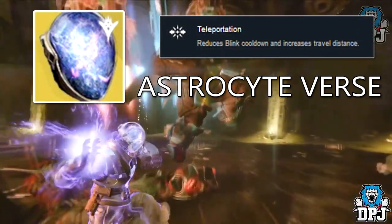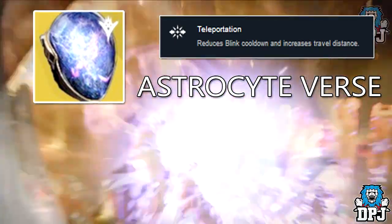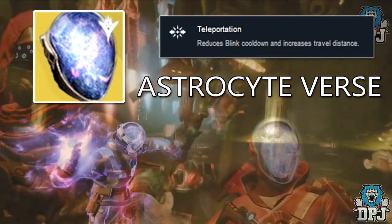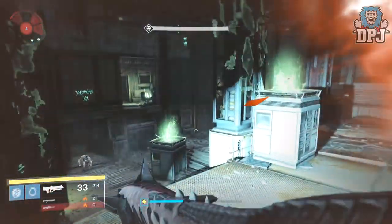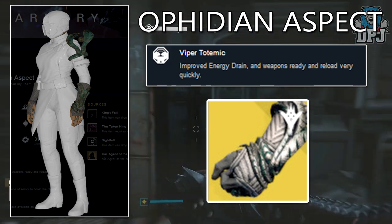The first piece is the Astrocyte Verse, an exotic helmet for the Warlock. This helmet was seen in a few Taken King trailers way back, but it's still a secret many months later. The exotic perk reduces blink cooldown and increases travel distance.